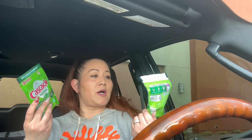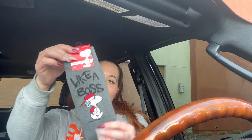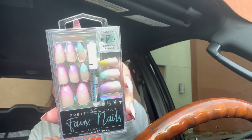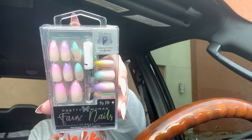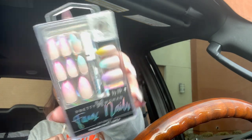I also grabbed two Cascade dishwasher pod packs since we just ran out. Here's that other pair of 'Like a Boss' Snoopy socks — super cute. And I found another pack of the 24-count faux nails in beautiful pastel colors. I thought they'd also match some T-Moon nails I already have, and I'm going to mix them together. Really cute!